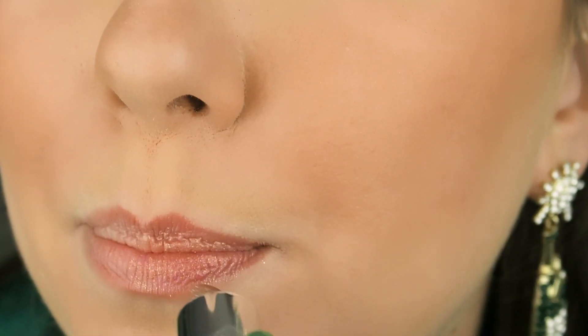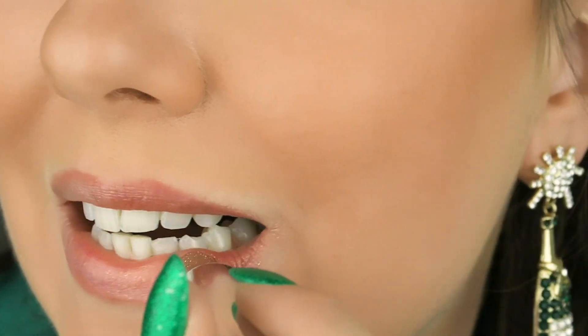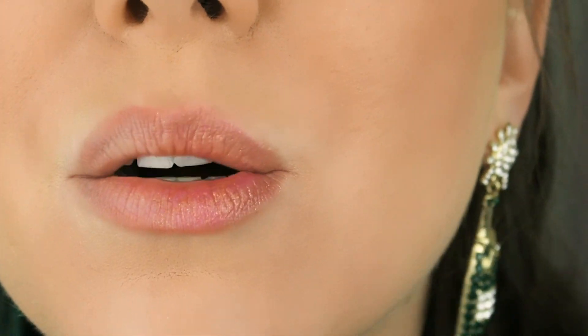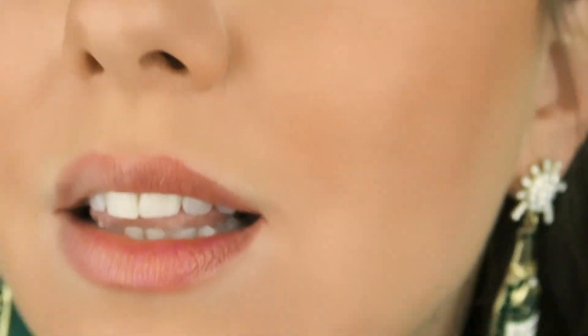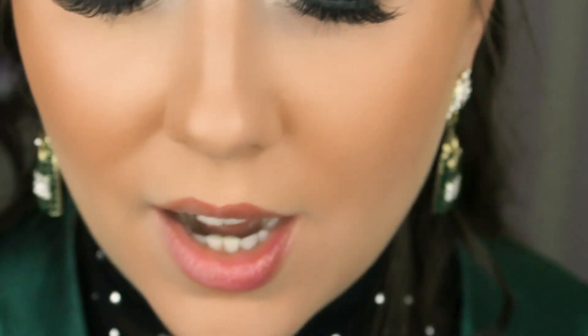You can see a little sparkle. It's definitely balmy — it feels really moisturizing on. And it has a little bit of a color, a little bit of a tint to it. Feels very comfortable. Feels like a lip gloss on.